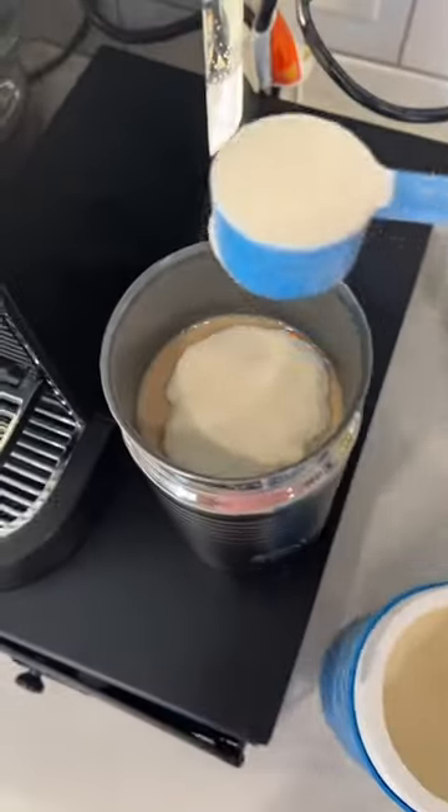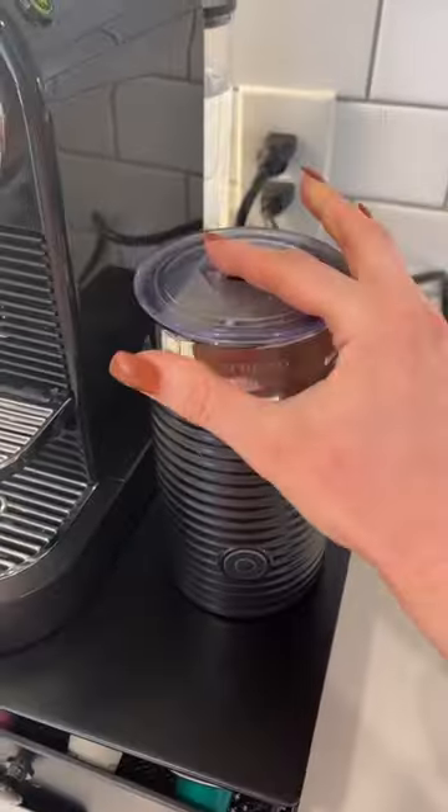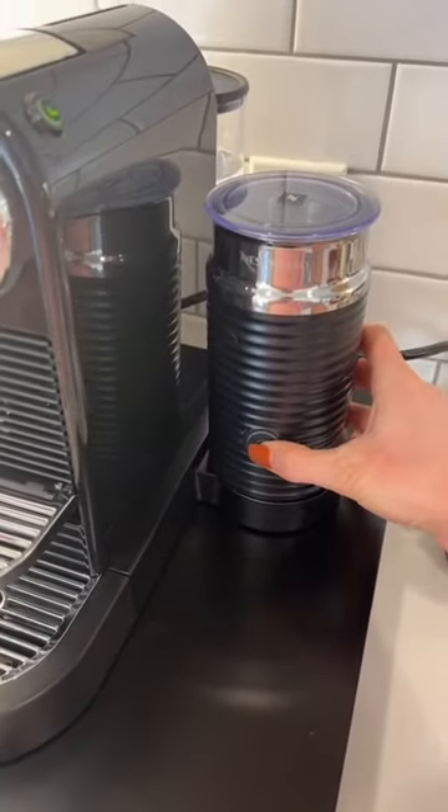So I'm going to put that on to warm and froth. There we go. Putting that lid on. I love this frother.